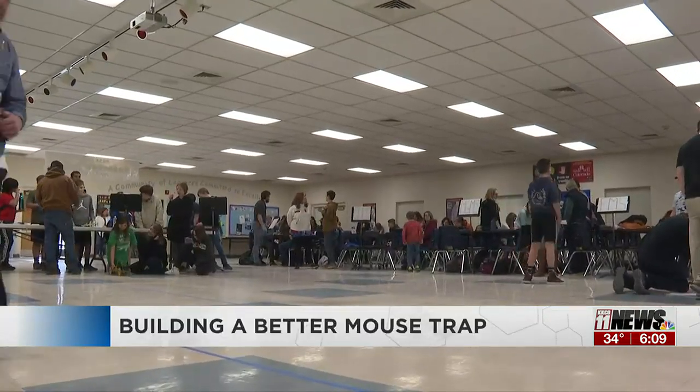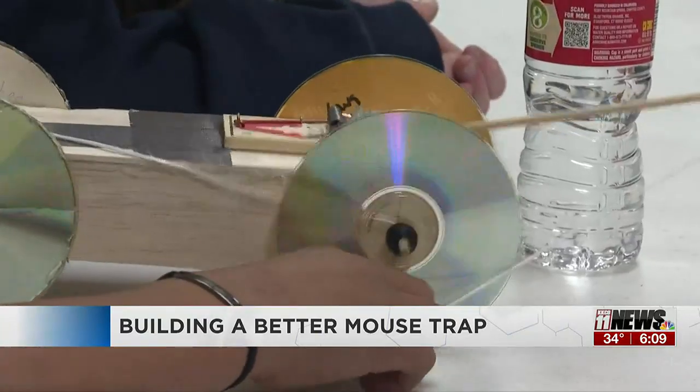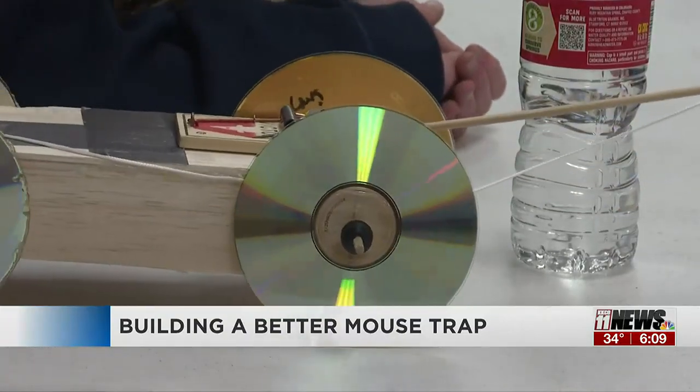You can count on Redlands Middle School students to find a better way to build a mousetrap. Only there's a twist to this competition. Students built a mousetrap vehicle — basically a Tom and Jerry car. It uses a one-string mousetrap to accelerate.